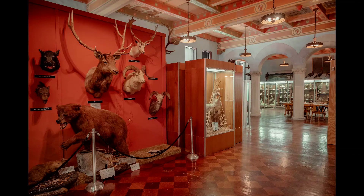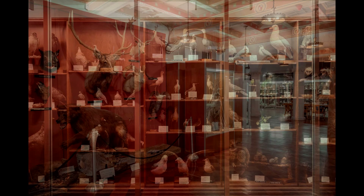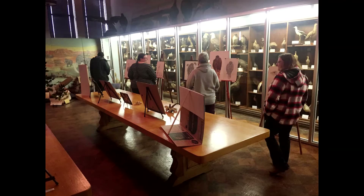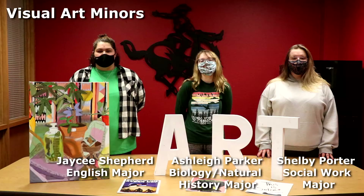On Alva's campus we have a natural history museum which works closely with the art minor program, because we get to use actual specimens from the museum to draw in the natural history drawing class. As a biology major I had the option to choose an art minor and I jumped at that option.